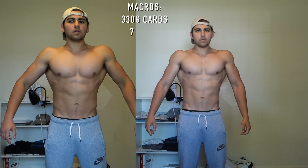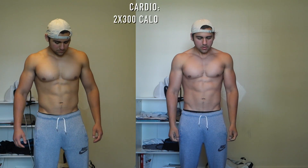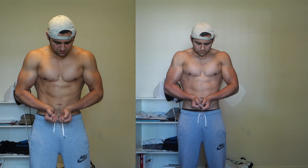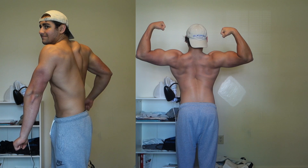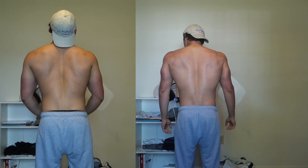I'm not going to change things at all this week — keeping my carbs at 330 grams, fat at 70 grams, and protein at 210 grams. Cardio stays the same at two sessions of 300 calories burned. A lot of you might wonder how I'm still losing weight on so many calories — that's because I bulked for 16 months and took it slow, so my metabolism was really built up. That's my physique — hope you all enjoyed that, let's move on.